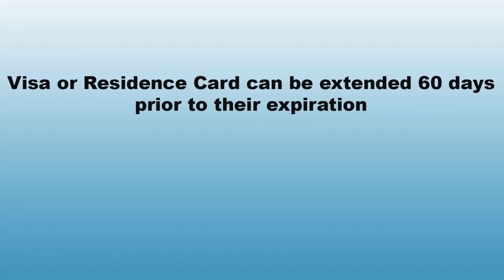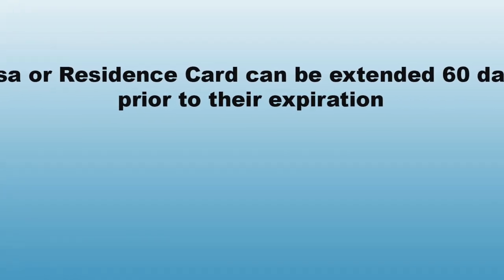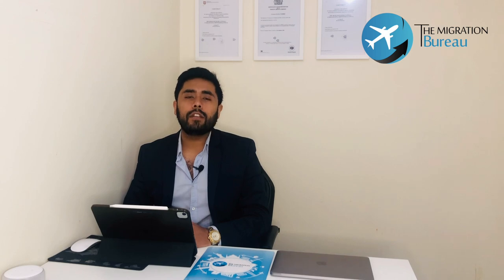Most Croatian work permits and residence permits are valid for 12 months. However, Croatia does allow applicants to apply and extend their work permits or residence permits 60 days prior to the expiration of their visa or residence cards in order to stay and work in the country. Croatia is also part of the EU Blue Card network, which could help third-country nationals, as the blue card is valid for 2 years.